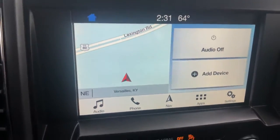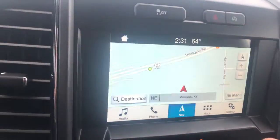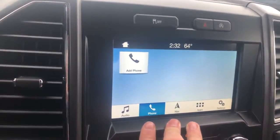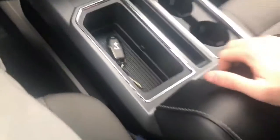This one here is equipped with navigation, so you've got the full map — it's like a GPS. You set in destinations and it'll get you where you need to go. Your phone settings once you hook up your phone. These consoles are absolutely huge.